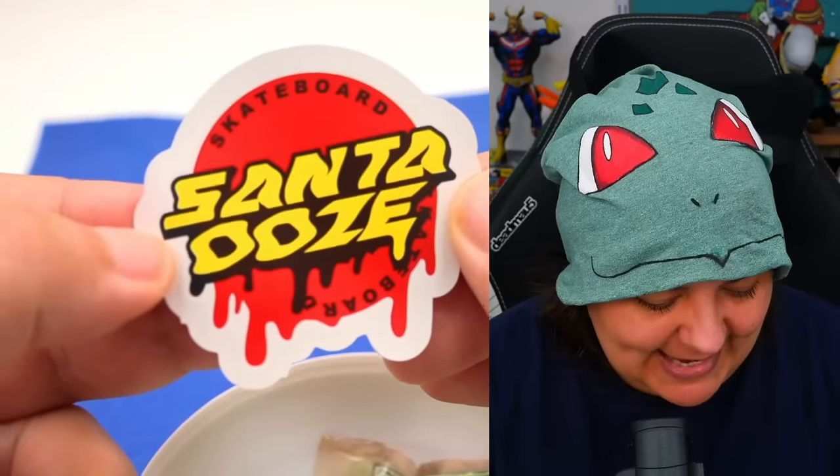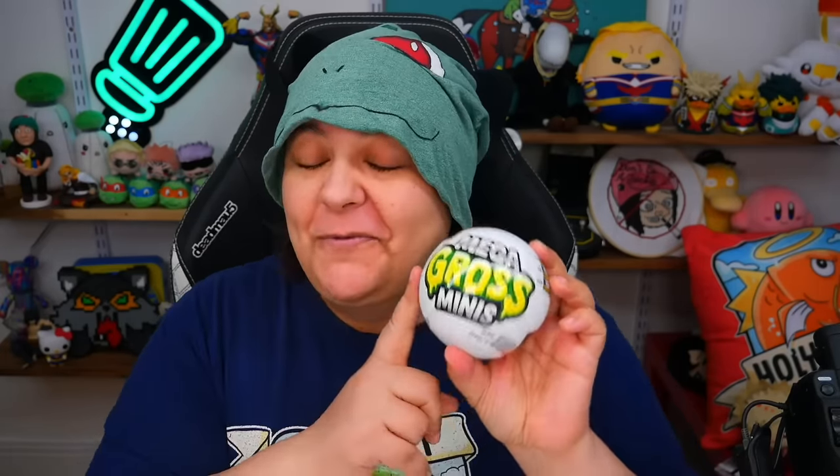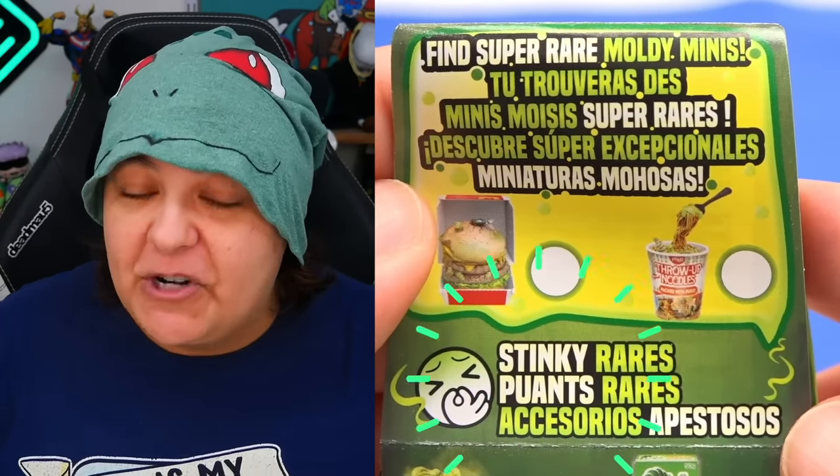Many of you told me that the Santa Ooze logo is supposed to be for Santa Cruz — the skateboard brand. I really do appreciate you educating me in the comments. Each one of these is $20 Canadian, so buying ten of them was $200. But today we're going to do $100 worth. The super limited edition for this product is the stinky version — there's a version that's supposed to be gross and bad smelling.